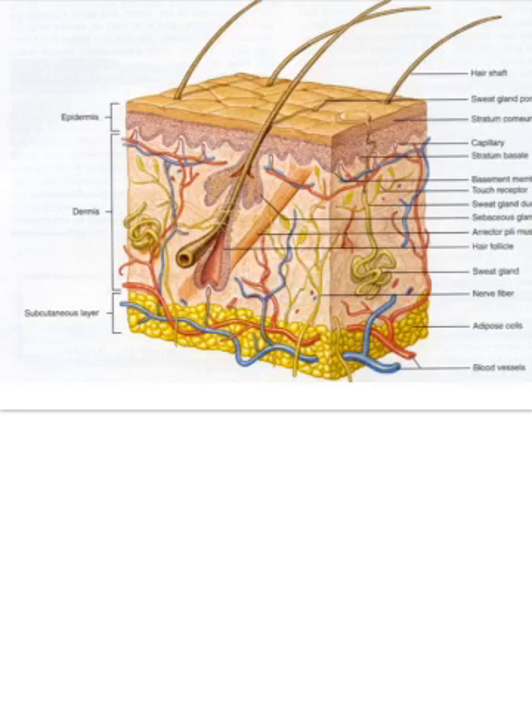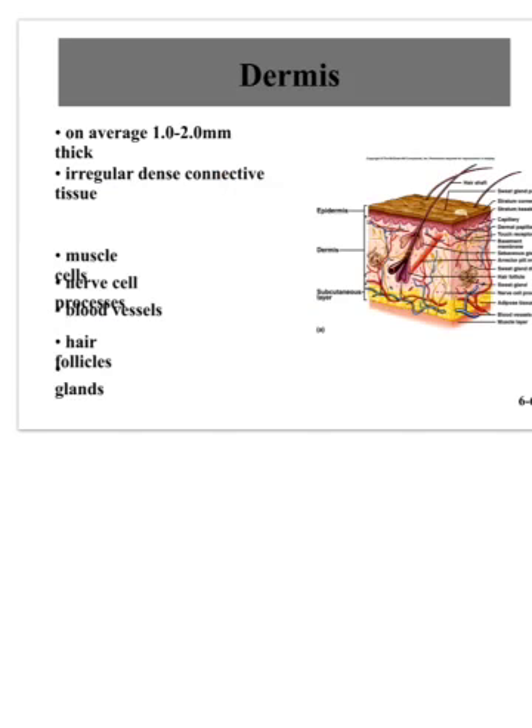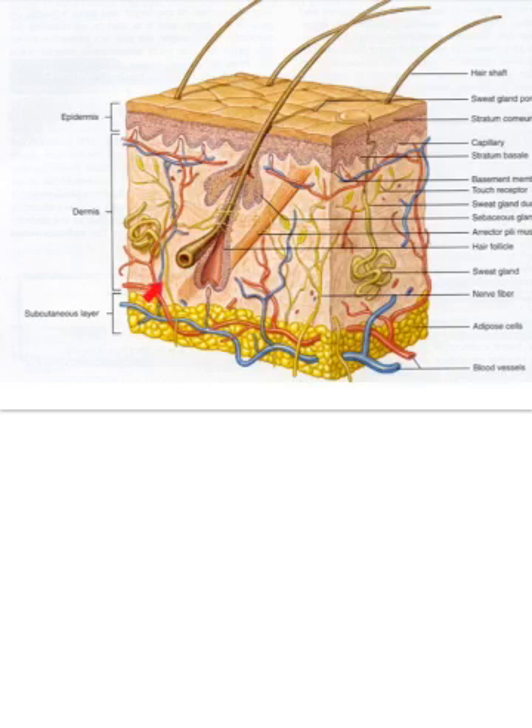Now looking at the dermis beneath the epidermis: although larger, the dermis is still not very thick tissue — only one to two millimeters. It contains a lot of connective tissue, muscle cells, nerve cells, blood vessels, hair follicles, and glands. There's a lot packed into those two millimeters.